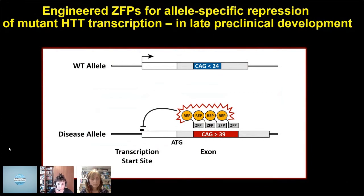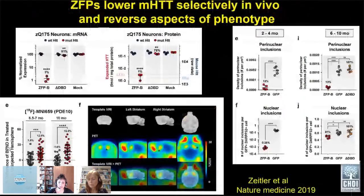This is now in late preclinical development. Sangamo published their data in mouse models showing the zinc finger protein lowered mutant Huntington very selectively — you can see this in Q175 neurons. It reversed nuclear and perinuclear inclusions, and also reversed the PDE10 PET signal in the striatum using micro-PET in HD mice, with a striatal injection.